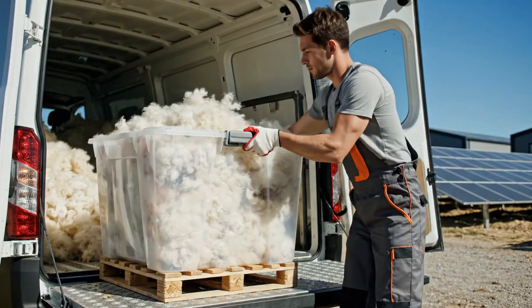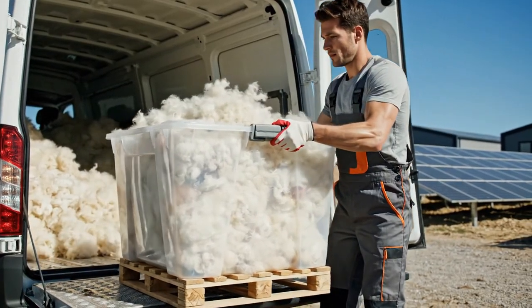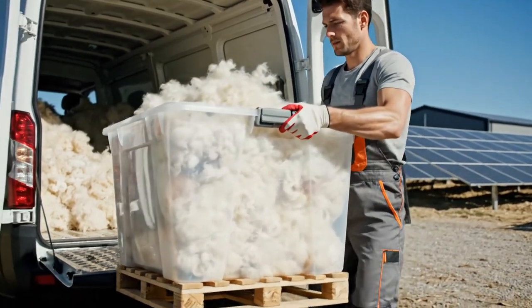From the farm to the processing plant, every step of the journey is meticulously planned to protect the delicate Angora fibres.